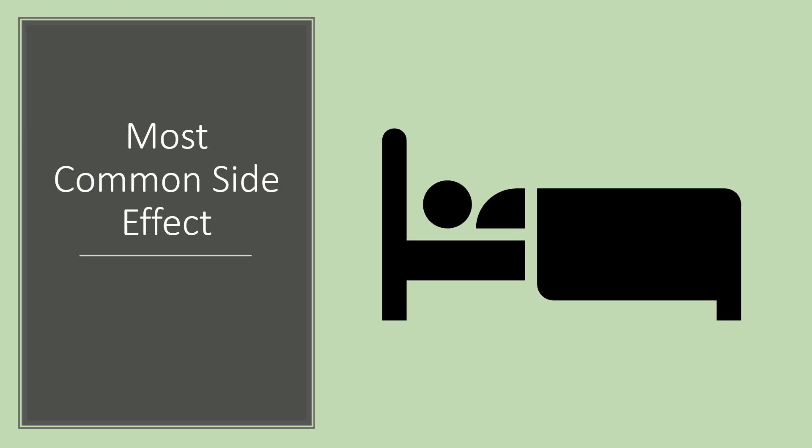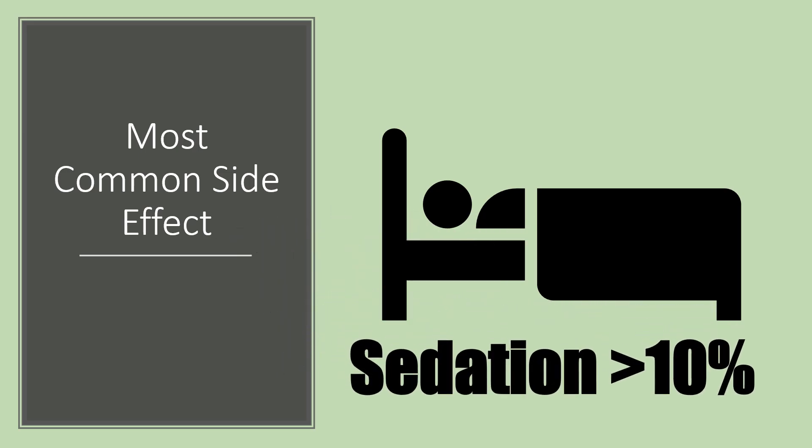The most common side effect is sedation. Sedation can occur in more than 10% of people who use amitriptyline. That's why it's often dosed at bedtime to kind of offset the effect. And a lot of times when you have nerve pain or nerve-related issues, the sedation is somewhat welcome as it can help you sleep.